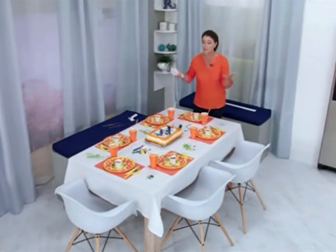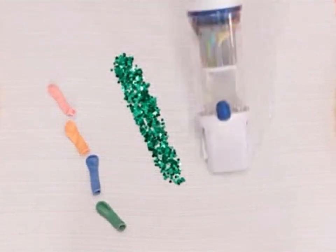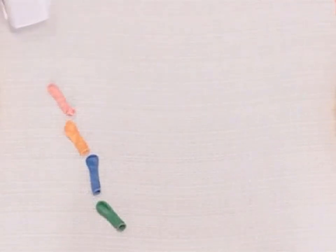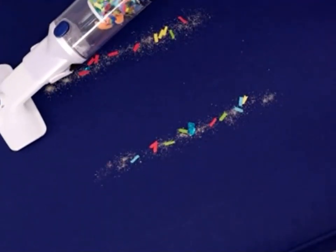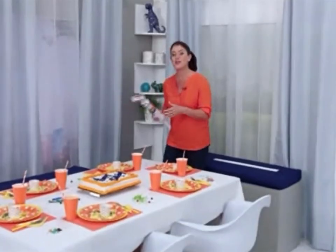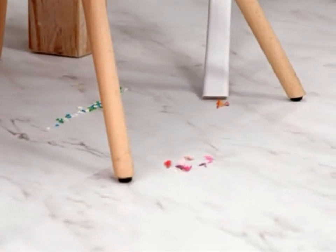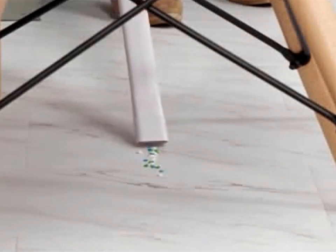Before or after any party, messes and accidents are going to happen. But with the Invictus One always charged and ready, cleanup is a snap. Say goodbye to sparkles and confetti — even balloons aren't a problem. Add the two-in-one upholstery accessory for dust, crumbs, and sparkles off upholstery and chairs. Add the flexible crevice tool to get around chairs and the table without pulling out a bulky upright or getting tangled in cords.